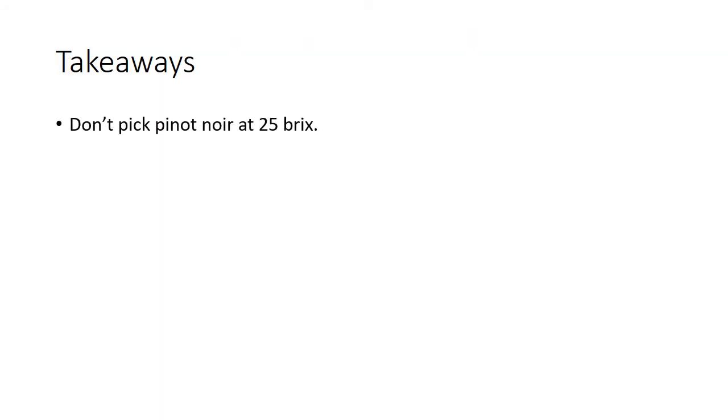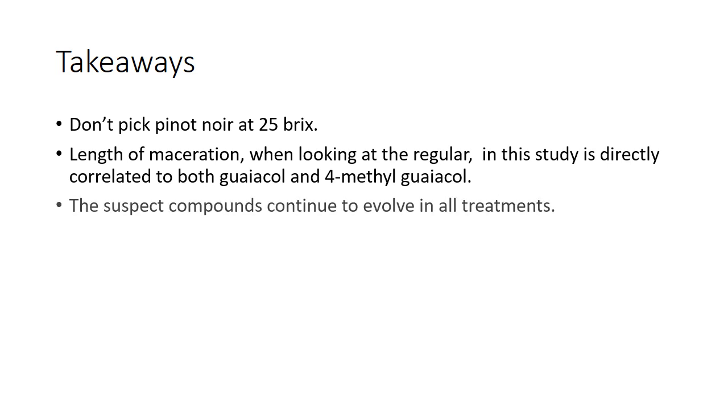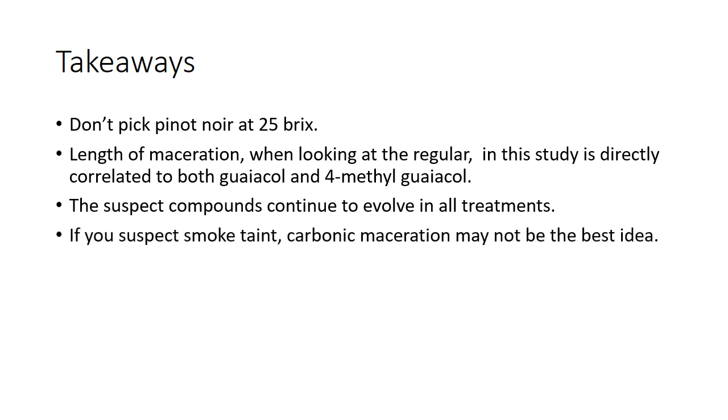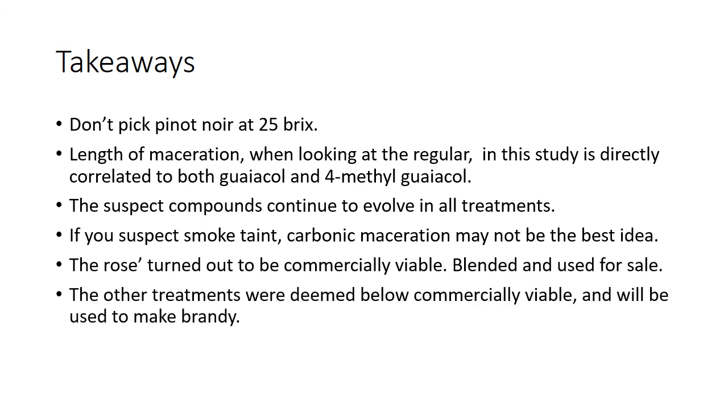Some takeaways: don't pick Pinot Noir at 25 Brix — that would be my first advice. Length of maceration is directly correlated to both guaiacol and methyl guaiacol, so the longer you leave it on skins, the more of these compounds you get. Knowing what we know now, I'd love to have bottled these wines and test for smoke taint three years down the road to see the other compounds. The suspect compounds evolved in all treatments, and if you suspect smoke taint, carbonic maceration may not be the best idea. The rosé turned out commercially viable and was blended and used for sale. The other treatments were deemed below commercially viable and we used them to make brandy.